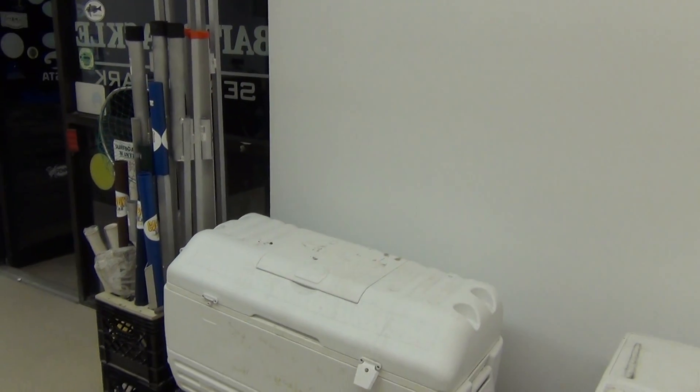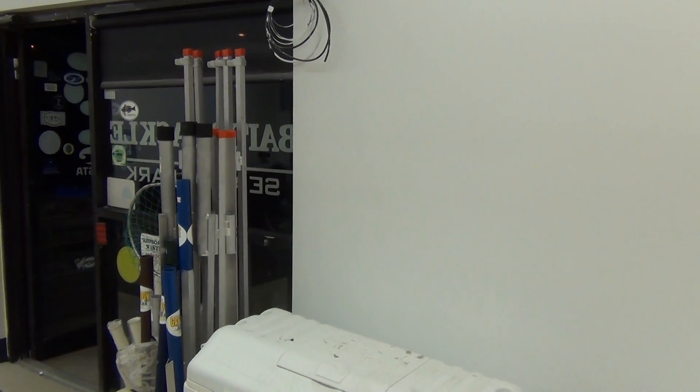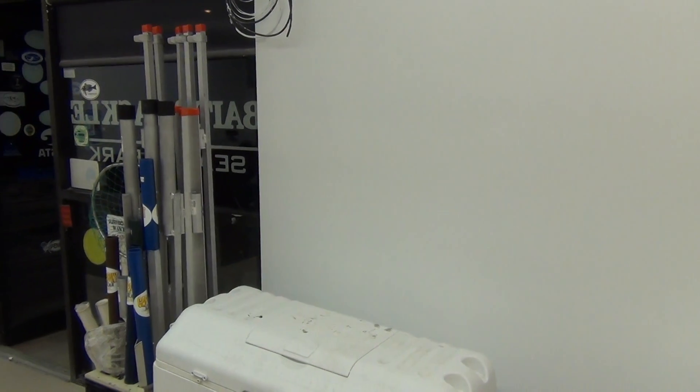Pegboard's going to go on the wall here. We're going to have our fly tying material right here by the window because we're going to build a fly tying bench right here for Brian Pash that works for us, Bobby Popvics, and anybody else that wants to jump in.